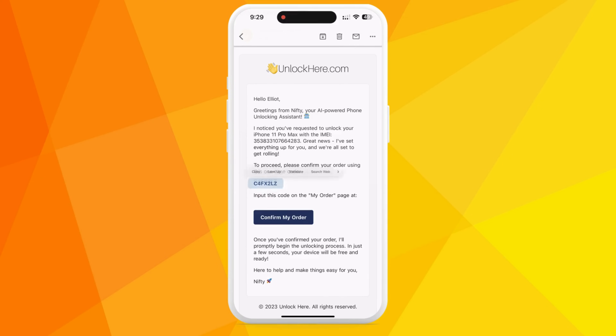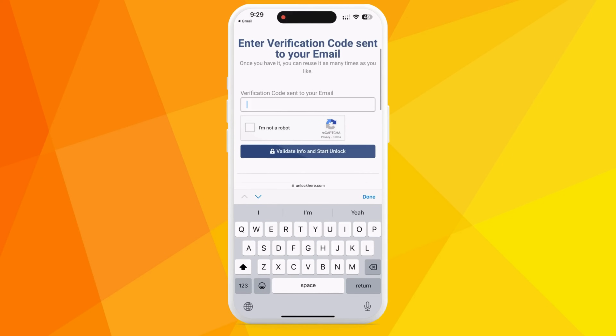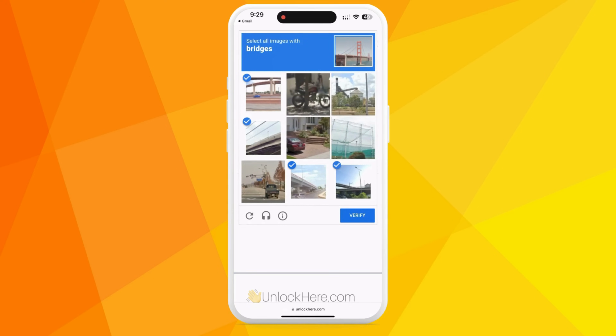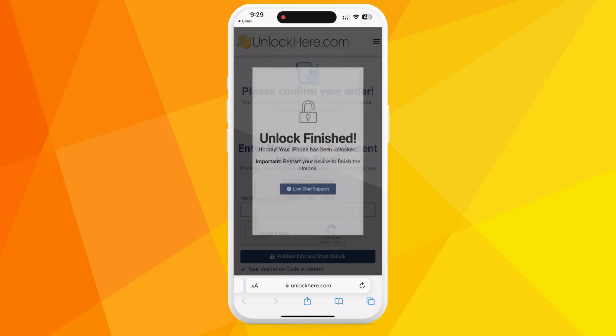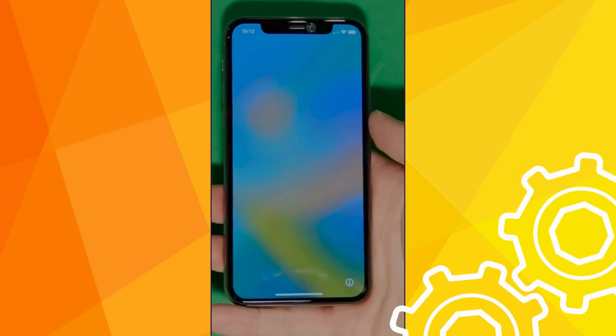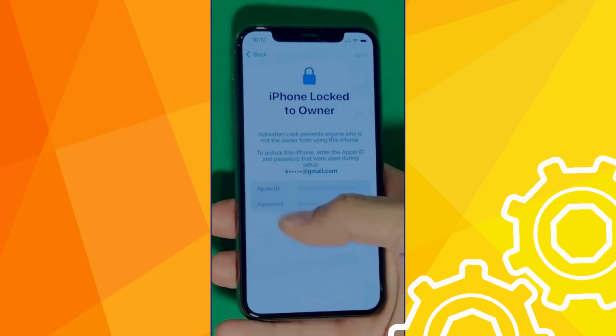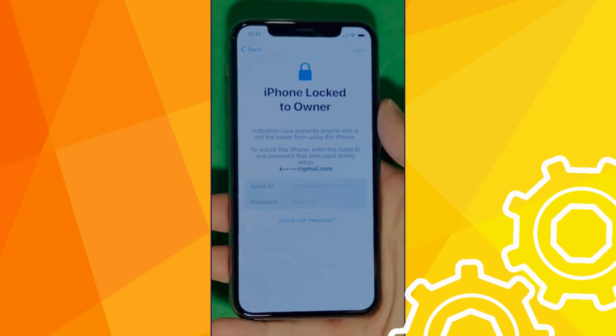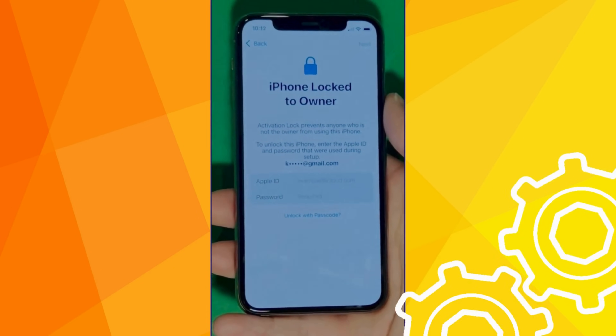Grab that code, return to the Unlock Here website, enter it, and bingo! Once you prove you're not a bot again, your unlock process has officially begun. As you can see here, we swipe up to see the iPhone locked to owner page. In this part, it really takes time and patience. We wait for the unlock process to activate the phone.